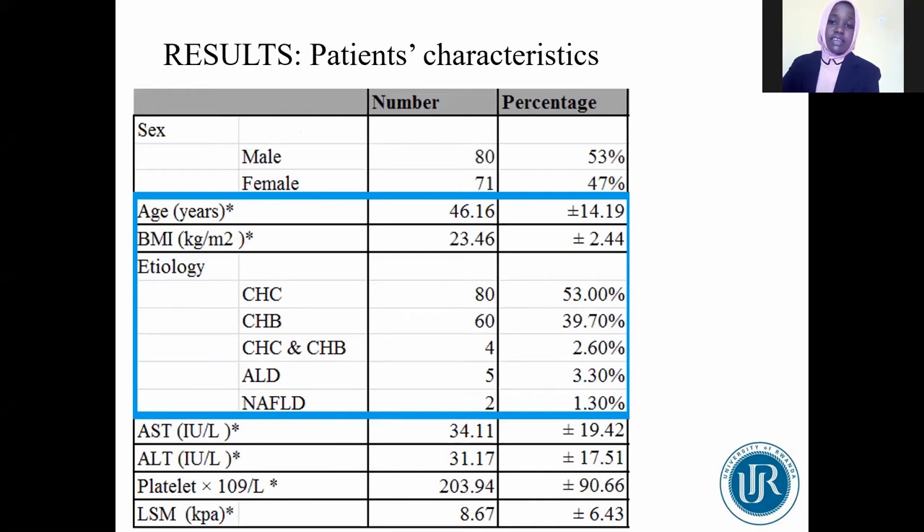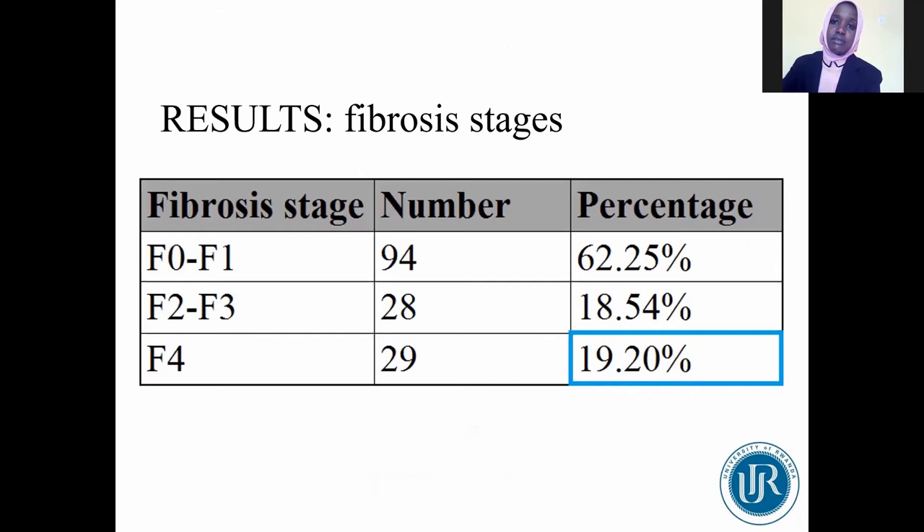The patient characteristics are shown in this table. Our patients were of middle age. Among them, hepatitis B and C represented 95% of all liver diseases. Fibrosis stages were classified as indicated in the slide. Nearly 20% of patients had advanced cirrhosis and were advised to undergo screening for cirrhosis-related complications.